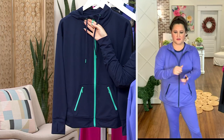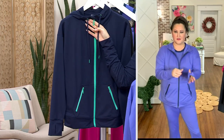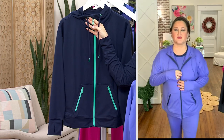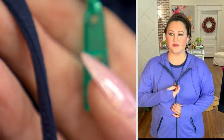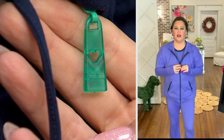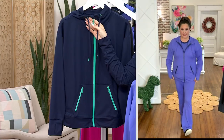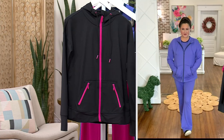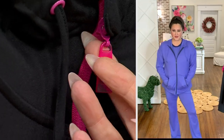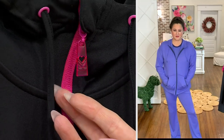Here is the twilight with those pops of spearmint. I want to pause here — look at the zipper pull. Just that kind of detail. How cute is that? I love it. We thought all of that out. And then we've got it in the black with the pops of hot pink — that right there looks like candy. That is so cute.